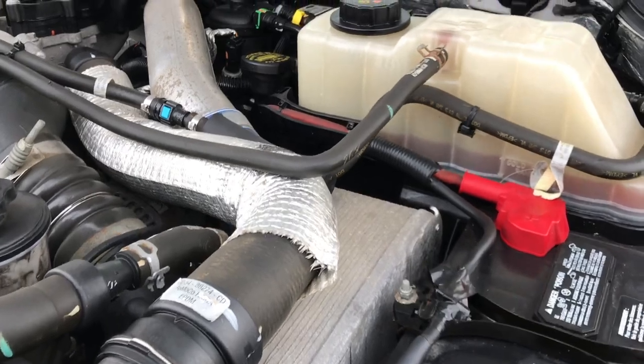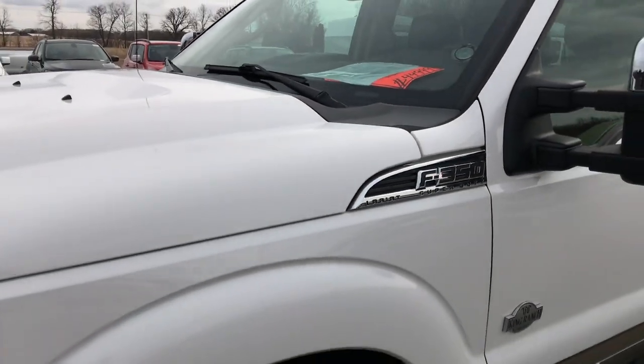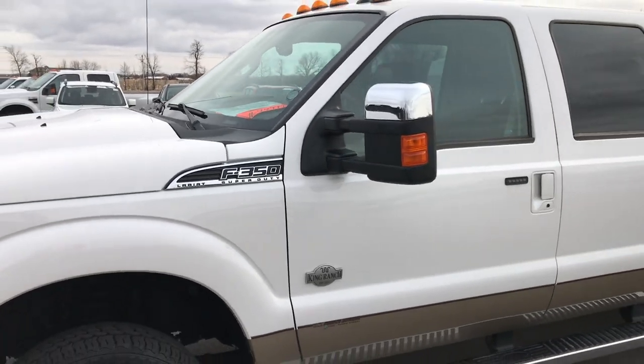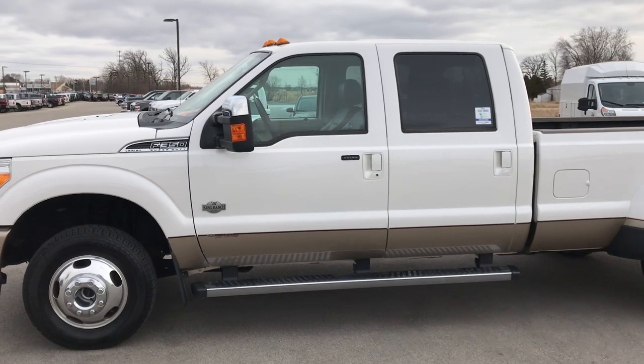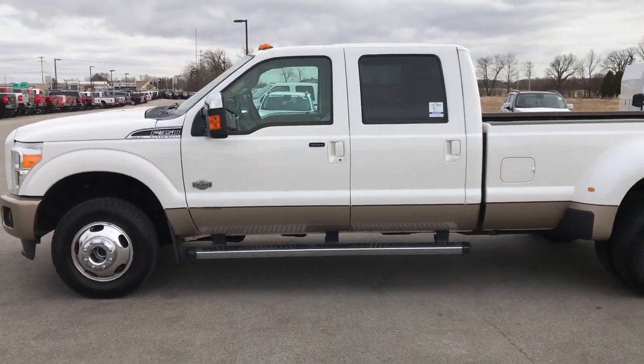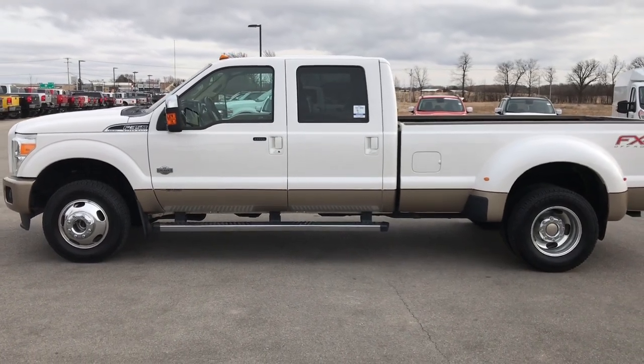This truck has been fully safetied and inspected by our service shop. It has a fresh oil and filter change. All the fluids have been checked and topped off. The truck has been gone through mechanically 100% and is 100% ready to go. To see more pictures of this truck or one of our other 400 new and used cars, trucks, SUVs, minivans, Wranglers, half tons, one tons — you name it, we got it.